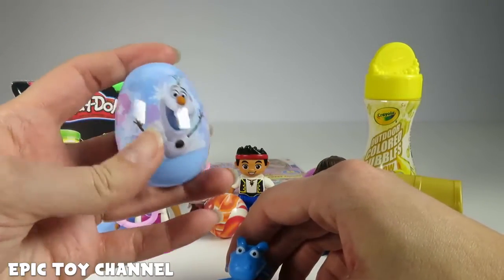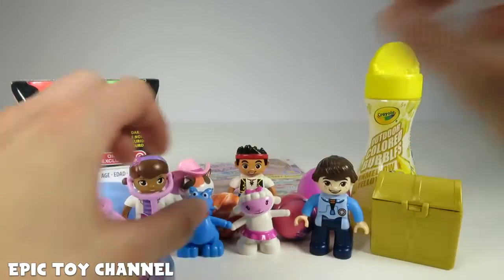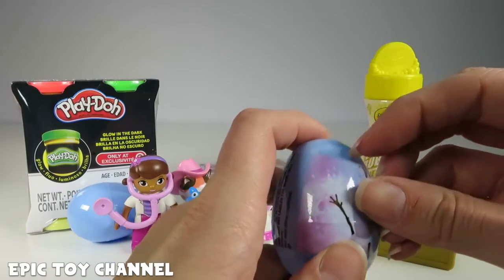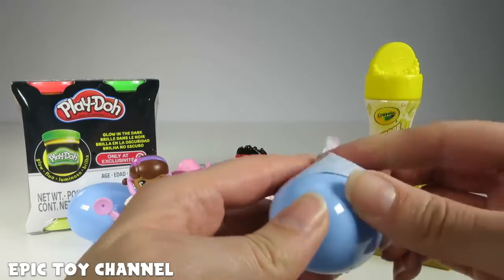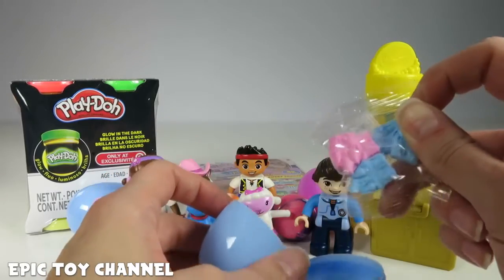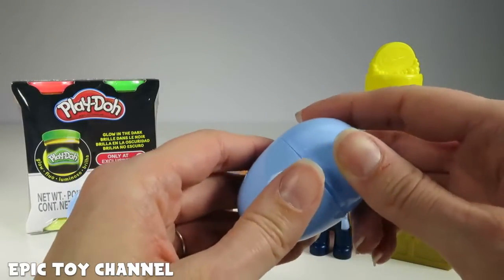We have another Olaf surprise egg. I wonder what's inside — maybe more candy castles. But before we open it, we've got Lammy and Stuffy. We had a bunch of cool Lego Duplo Disney characters in there, which was awesome. Now let's open up this Olaf surprise egg — more candy castles! We've got three blues and two pinks. Super awesome!